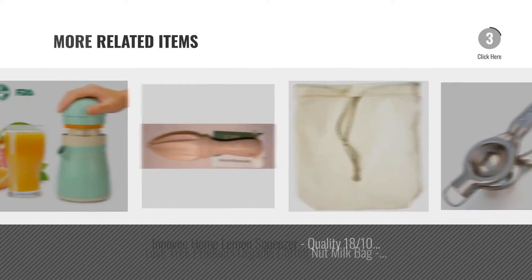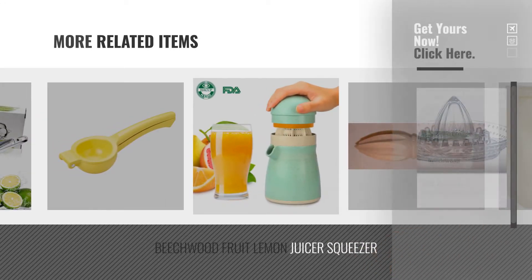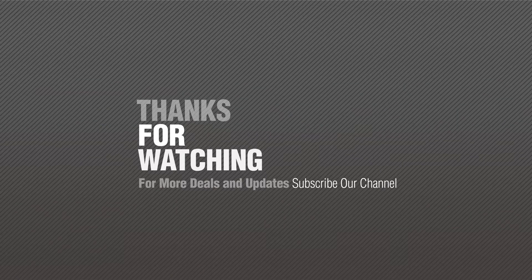For more great related products, full details and online deals, just click the circle. For more information, visit our website. If you like it, subscribe to our channel.